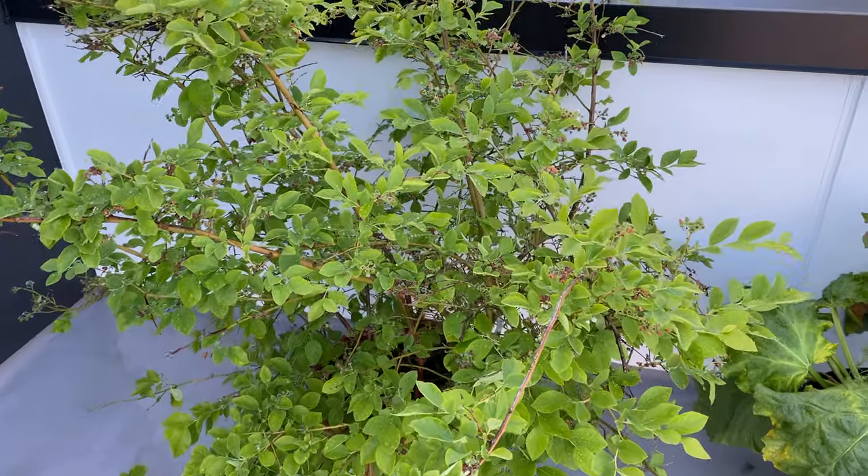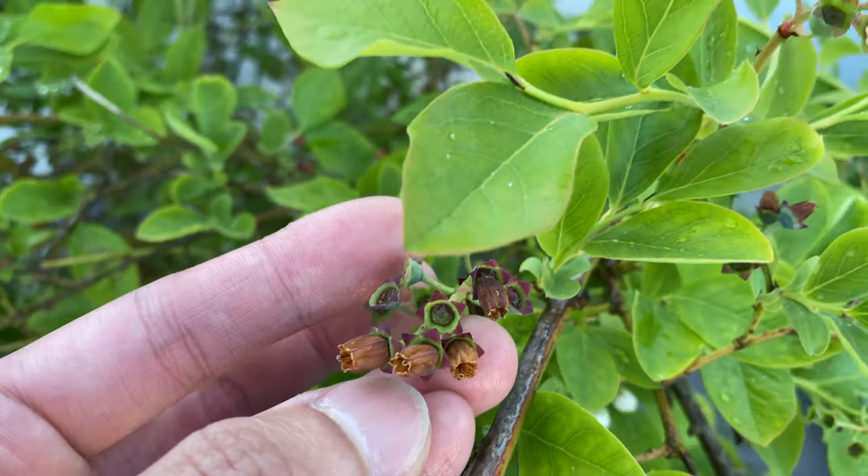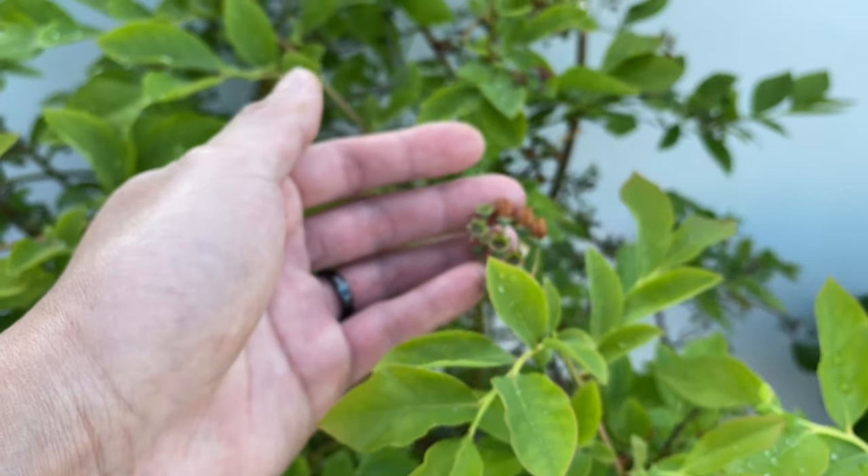The blueberry is done flowering. You can see all the flowers have faded. Hopefully these will turn into blueberries, but I'm not sure.